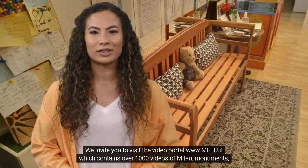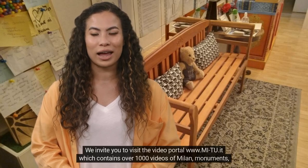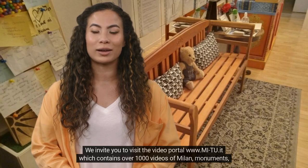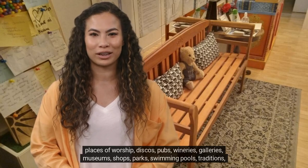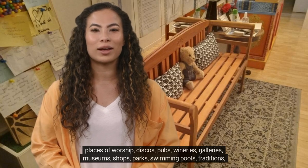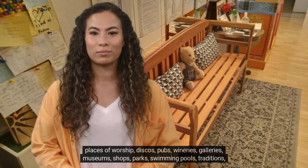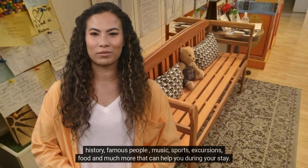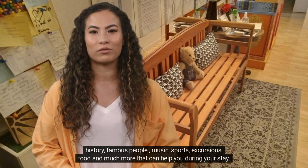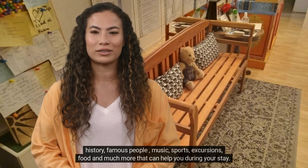We invite you to visit the video portal www.mi-2.it, which contains over 1,000 videos of Milan: monuments, places of worship, discos, pubs, wineries, galleries, museums, shops, parks, swimming pools, traditions, history, famous people, music, sports, excursions, food, and much more that can help you during your stay.